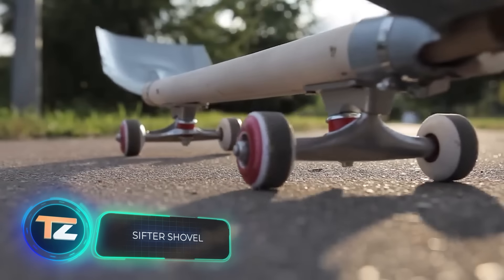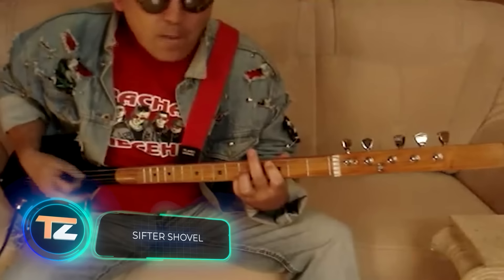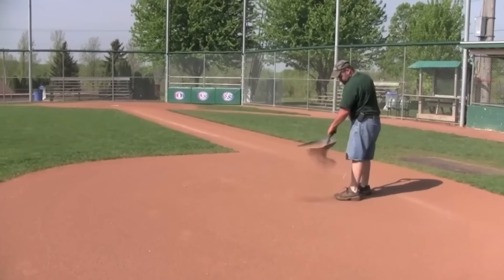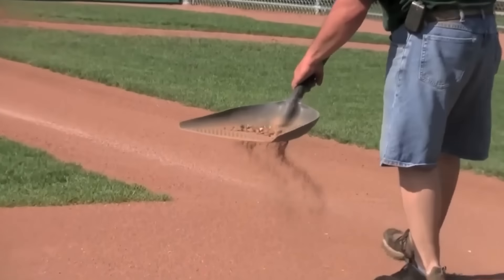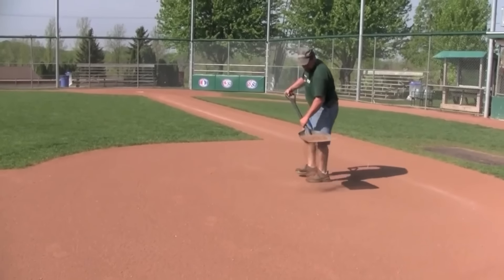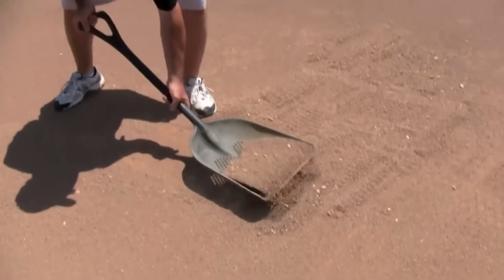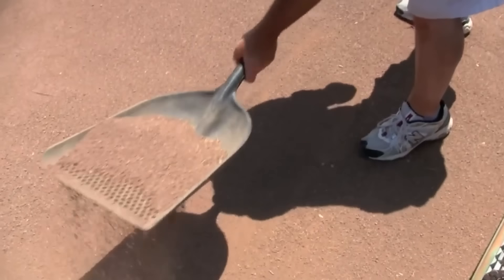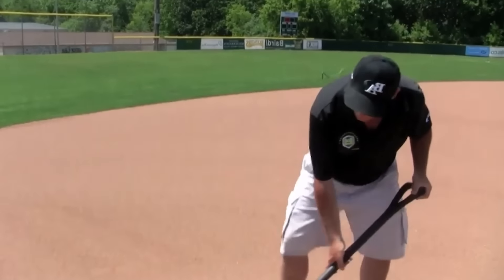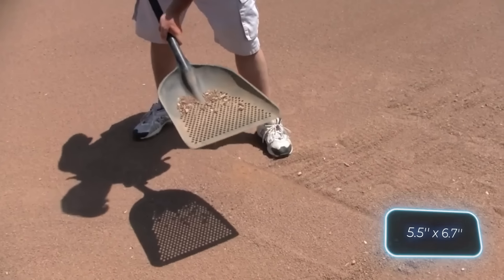Shovels have been used to do all kinds of things, like conquering ramps or playing music — but all of that pales in comparison with this sifter shovel. The creators are sure that this shovel will be useful not only for gardeners and landscapers, but also for baseball field staff. The design is very simple: the handle is 69 centimeters and the blade is 14 by 17 centimeters.